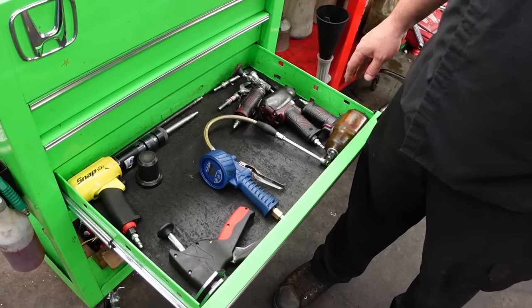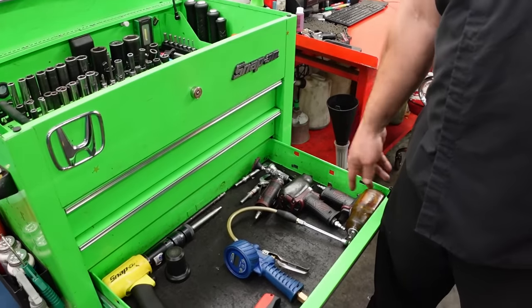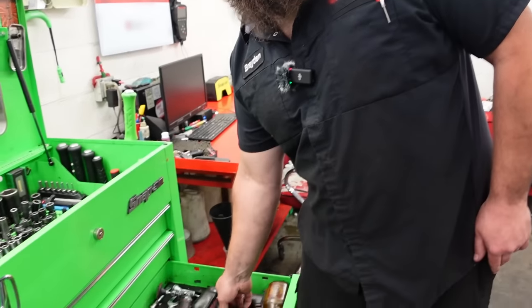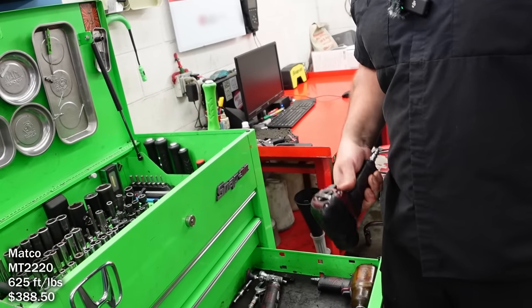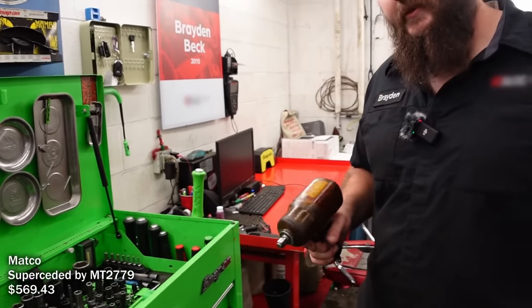I've got my half inch and three-eighths air impacts - they're both Matco. The Snap-on one is really cool but for the price it's just not that great. You still use air quite a bit? Yeah, just with these two and the air hammer - the air hammer's a necessity. These are kind of getting phased out but this still fits in really good places and has way more torque than any of my electric stuff. The electric stuff is just too big with that battery.